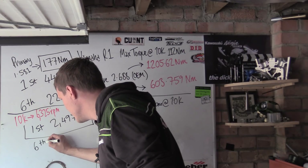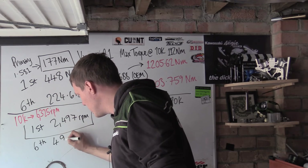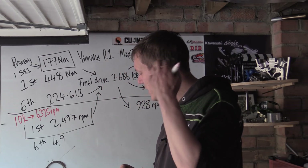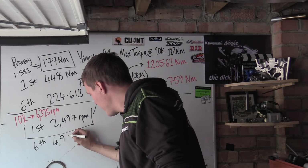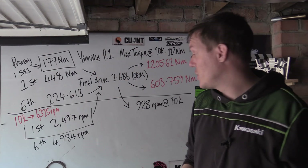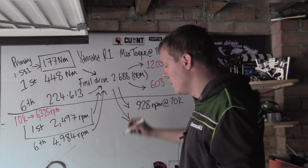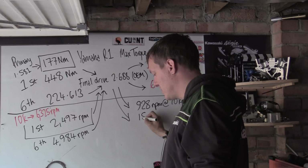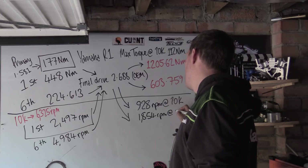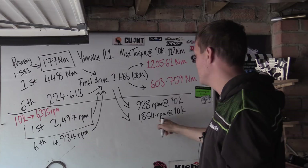In sixth gear, the gear reduction is a smaller number — 1.269 — so the output shaft is spinning faster at 4,984 rpm. Putting that through the final drive gives us 1,854 rpm at the rear axle. So the rear wheel is spinning roughly twice as fast in sixth gear compared to first.